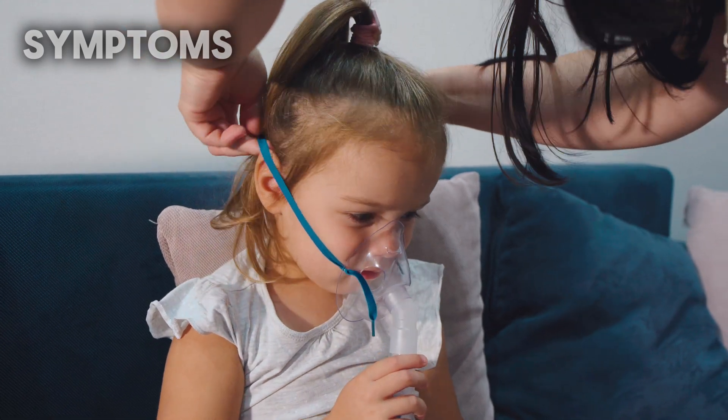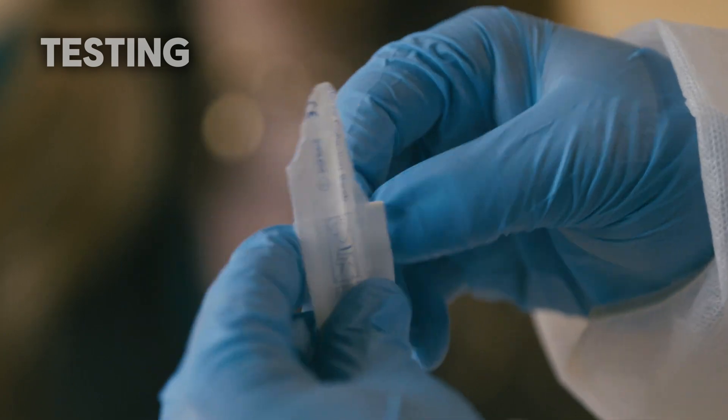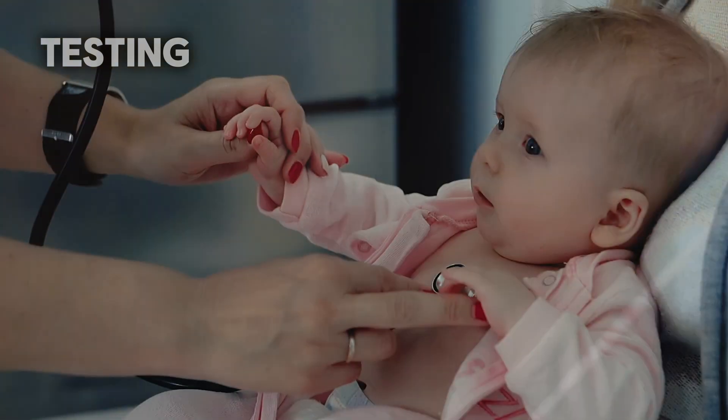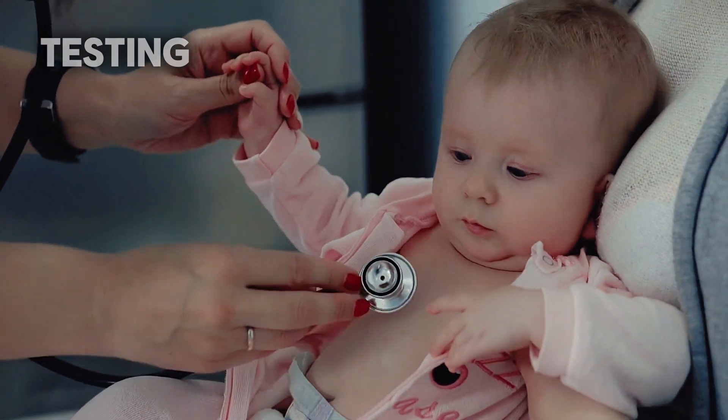If your child shows these symptoms and you're concerned they might have RSV, you can head to the doctor and get a simple nasal swab test to check. However, it's not always necessary and is probably more useful for little babies and those at highest risk of complications, such as those with asthma or immune or respiratory issues.